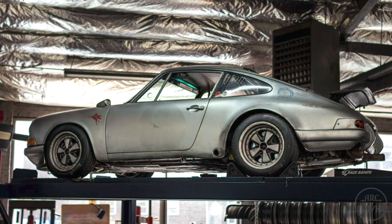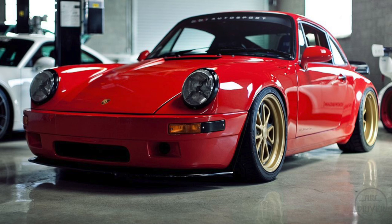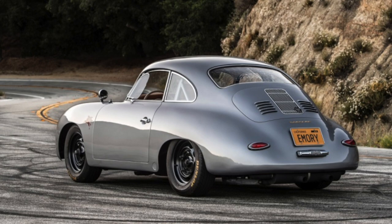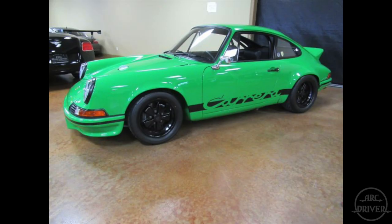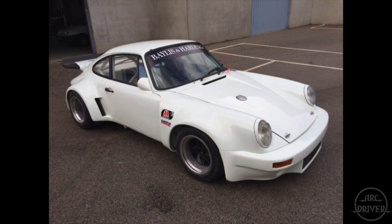The term outlaw Porsche gets thrown around quite a bit, but what exactly is an outlaw Porsche, and where does the term come from? Porsches that have been modified to look like other Porsches are Tributes, Backdates, and Clones. An outlaw Porsche is something else.